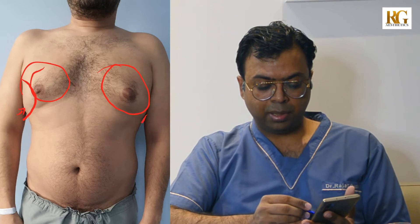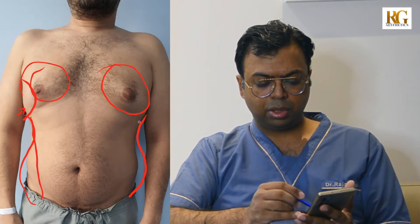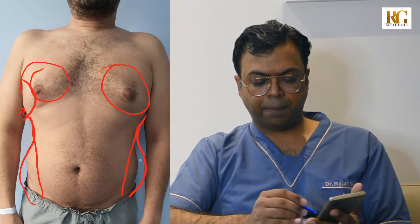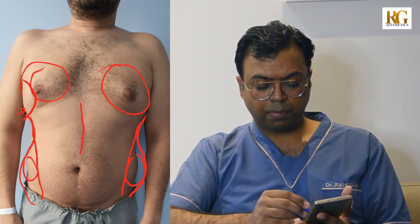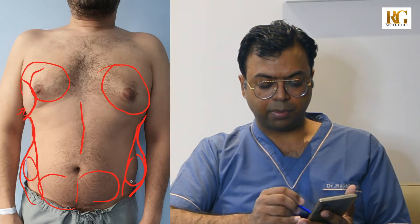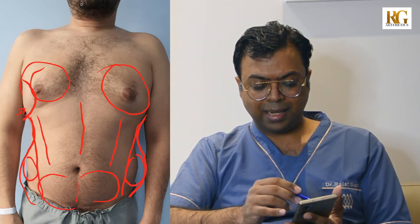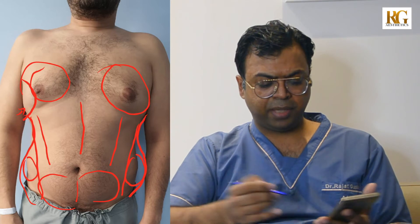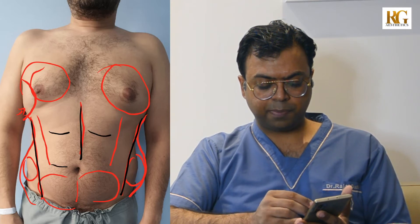Imagine yourself coming out of a swimming pool or on a beach holiday and someone is staring at your chest — you're thinking whether they know that you've had a gynecomastia surgery in the past. That's not a very comfortable feeling, so I try to do this procedure without any stigma attached even after doing it. Now let's talk about what we can do for his abdomen. His abdomen is going like an hourglass shape, which is what a woman desires — that doesn't look good for a male. So we plan to give him a V-shaped abdomen.